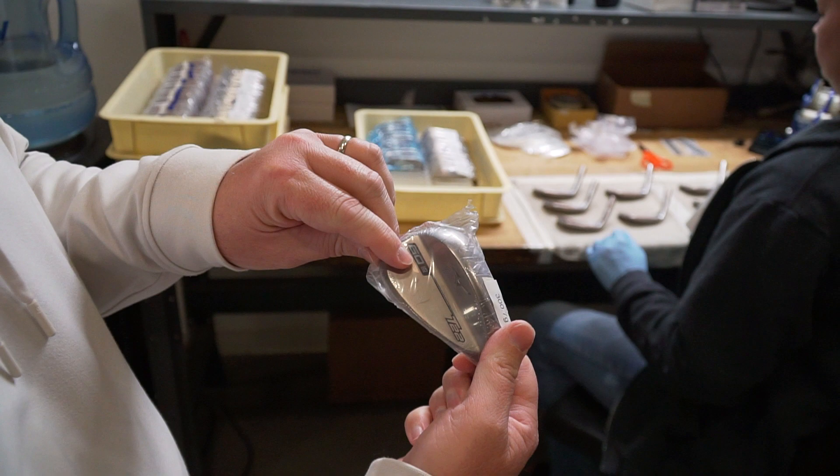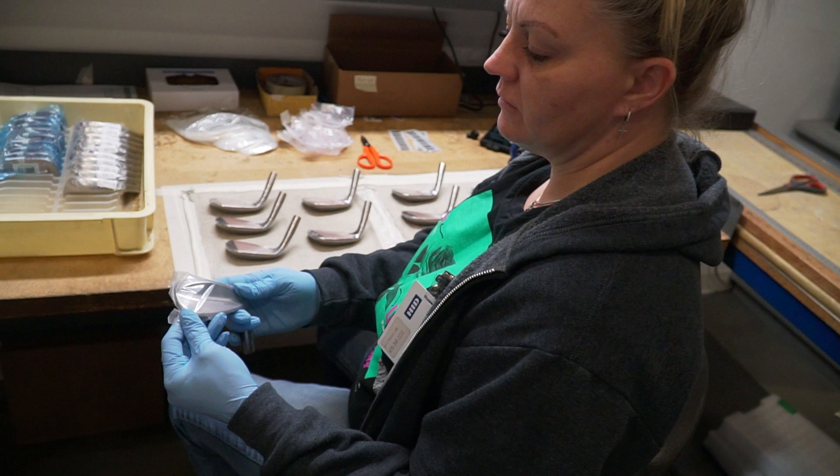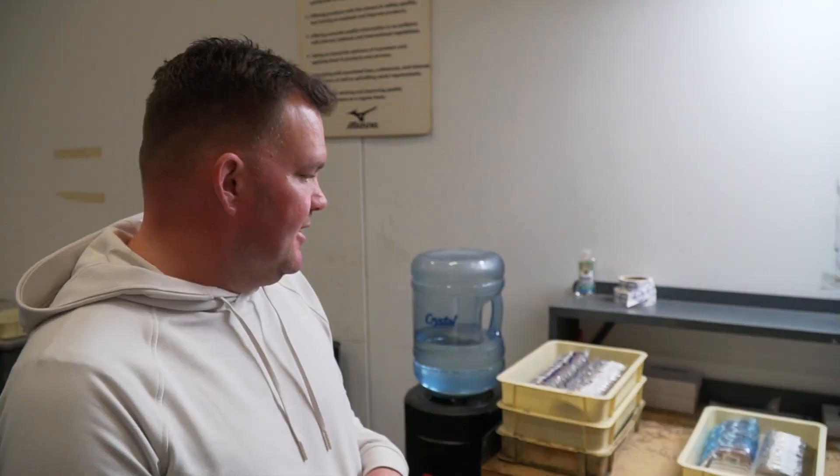The wedges get received a little bit differently. They don't come with a loft and bounce badge on them — they come with a blank number. Then depending on what they are, they get labeled based on what loft and bounce they want to end up being. They get a badge, shrink wrap, and a sticker. We only have a certain number of stock wedge heads, and to make all the different loft and bounce options, they get bent either one or two degrees each way to create those different combinations.